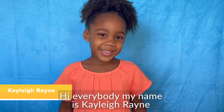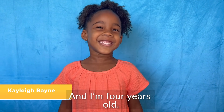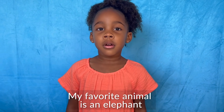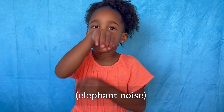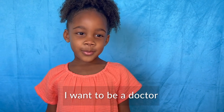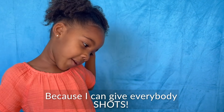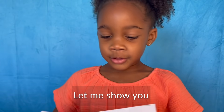Hi everybody, my name is Kaylee Rain and I'm four years old. My favorite animal is an elephant. I want to be a doctor because I could give everybody shots. Let me show you.